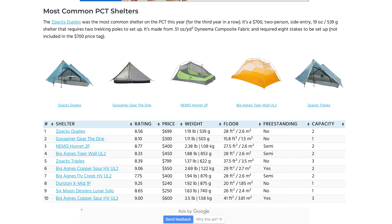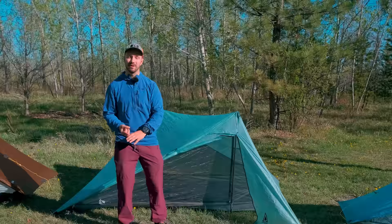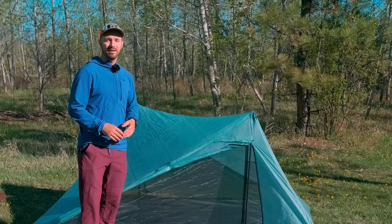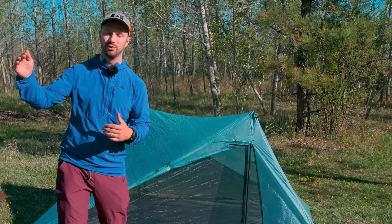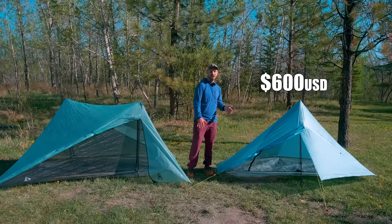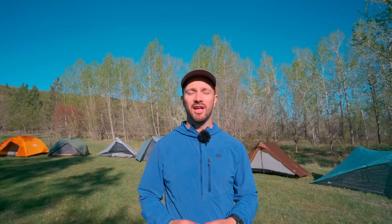For many years, the Z-Pax Duplex has been the most popular tent with thru-hikers on long trails like the Appalachian Trail and the Pacific Crest Trail. But I think the X-Mid 2 Pro is going to start giving the Duplex a run for its money due to its additional features and additional space while still coming in at a very lightweight. I think we'll start to see the X-Mid 2 Pro popping up on trails a lot more often starting this year, and I wouldn't be surprised if it surpassed the Duplex in popularity in 2024 or 2025. The downside with ultralight tents made with Dyneema is going to be price — the Plex Solo costs $600, while the X-Mid 2 Pro costs even more at $680.